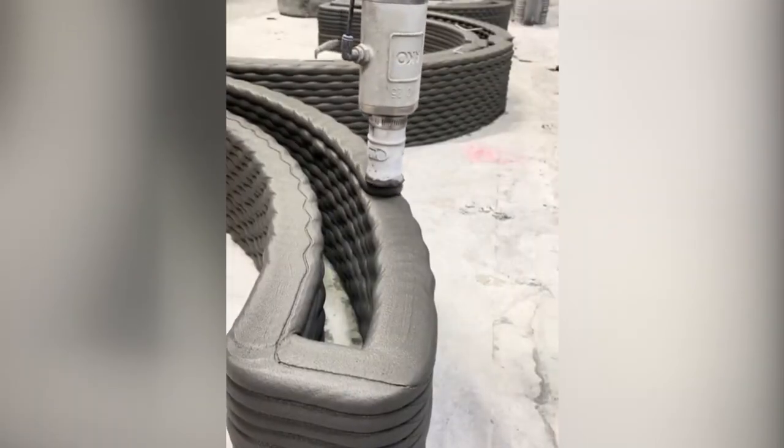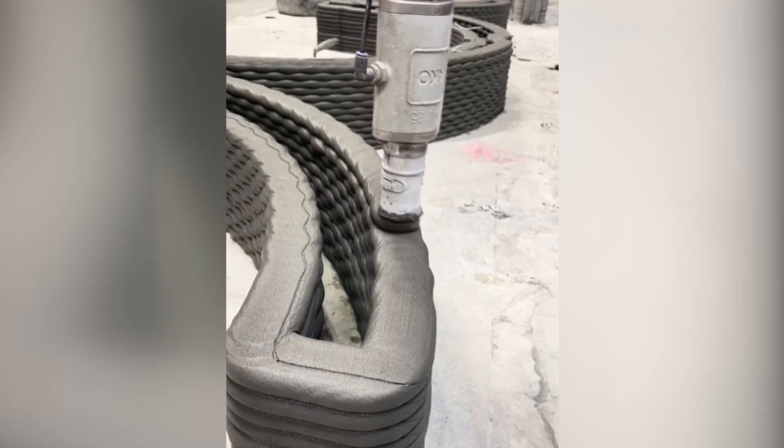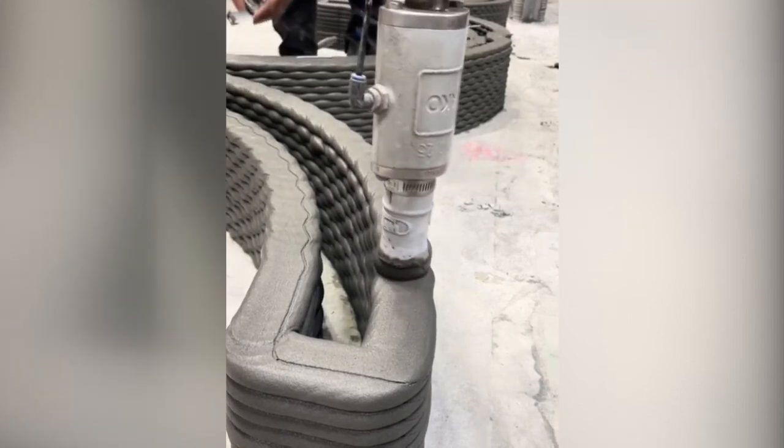Advocates of the 3D printed home say this construction process is also better for the environment. The material scientists out there are developing numerous kinds of concrete that use less carbon to produce.